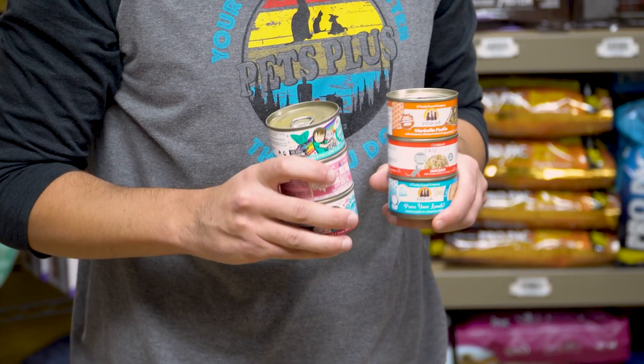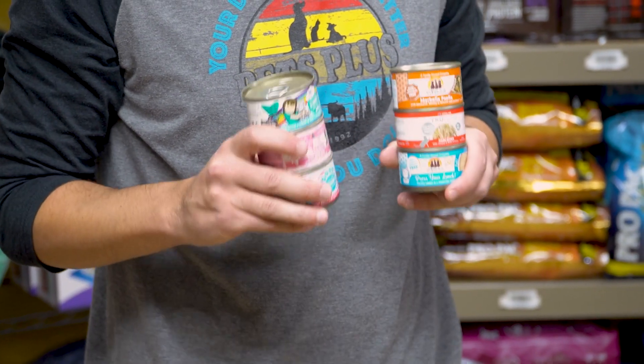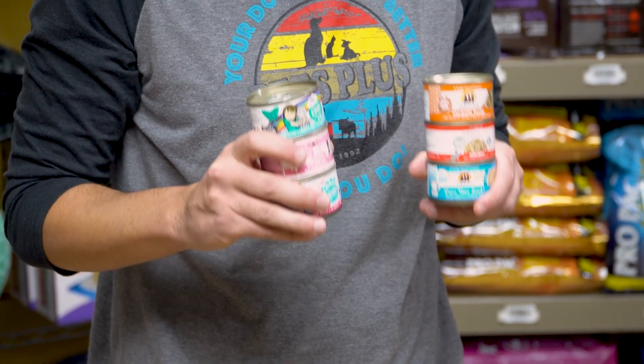First is Veruva. Veruva makes a Classic Diet, True Lux, Pate, Cats in the Kitchen, BFF, and BFF OMG. These diets are just plain awesome, and in the store it is our most popular wet cat food by far.